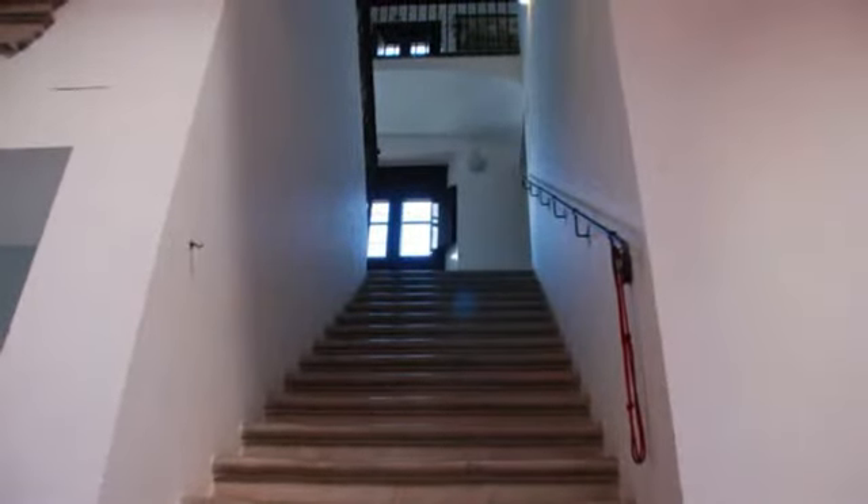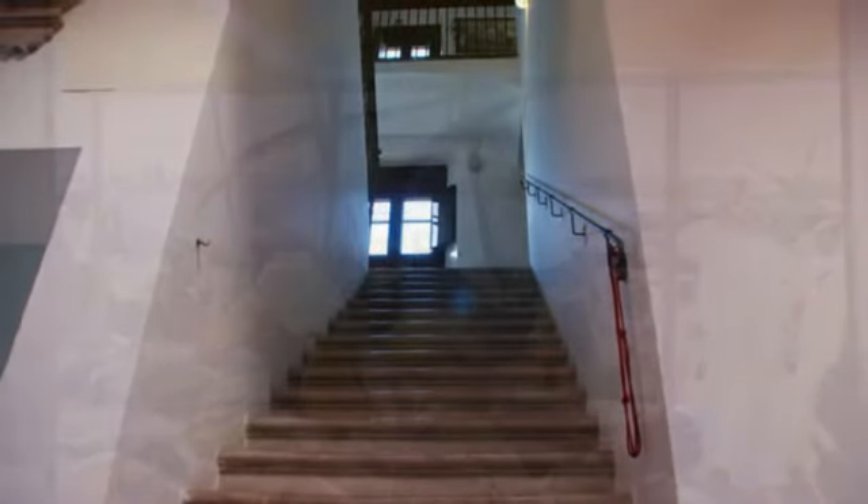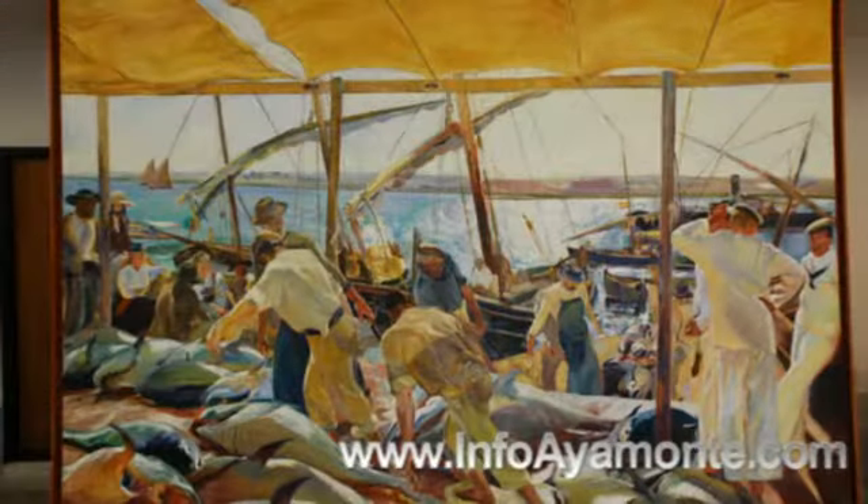Make sure you climb these stairs up to the first floor, because that's where the permanent exhibition of local artists is.